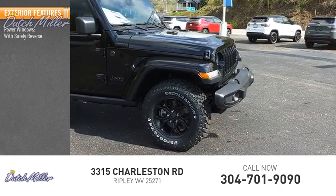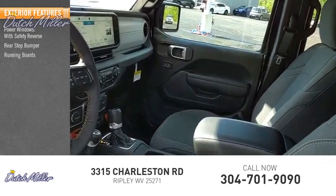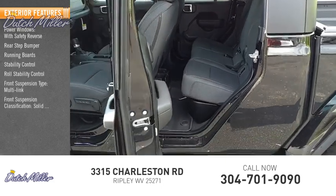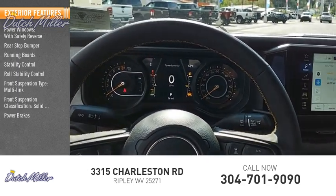Here are some of this vehicle's great options: power windows with safety reverse, rear step bumper, running boards, stability control, roll stability control, front suspension type multi-link, front suspension classification solid live axle, power brakes, and braking assist.